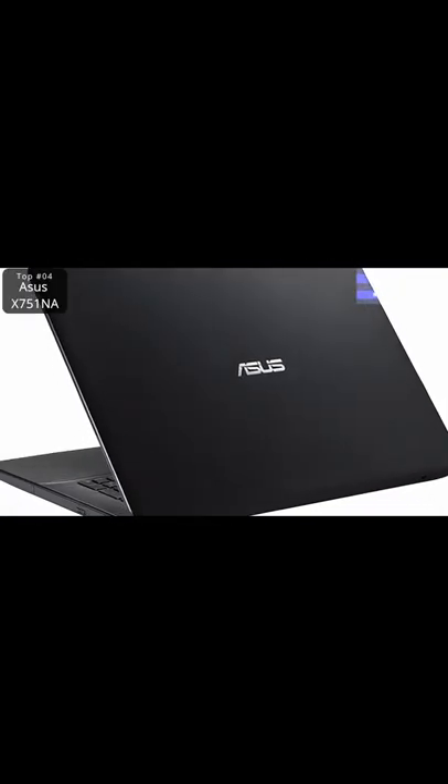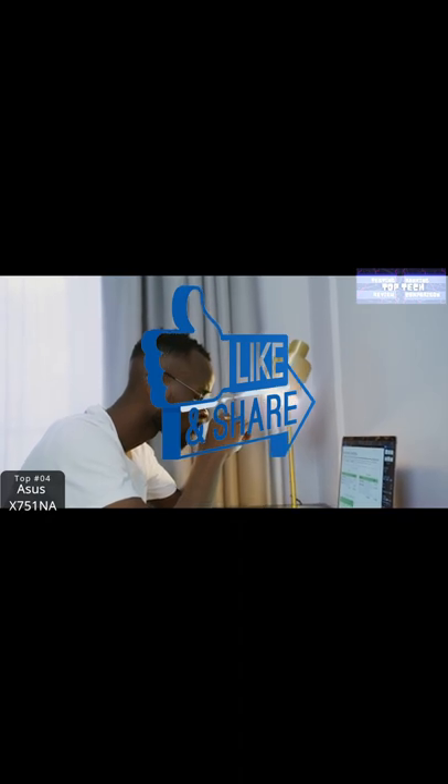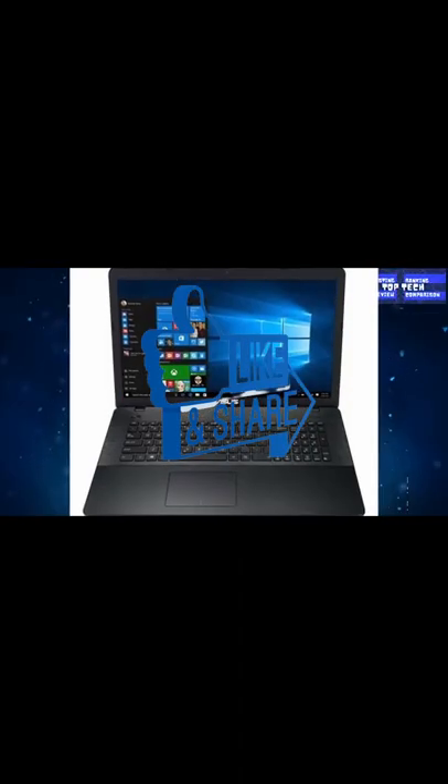This is a low-priced, big display laptop that has an atrocious battery life, is slow in every measure, and has a poor screen. That is the top verdict for the ASUS X751NA-CY0016.